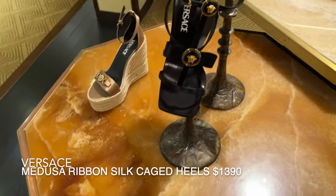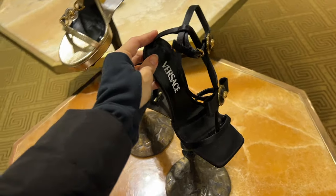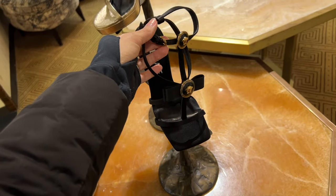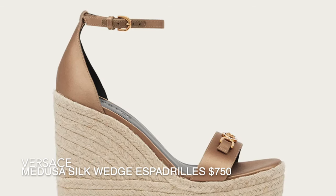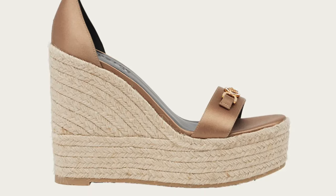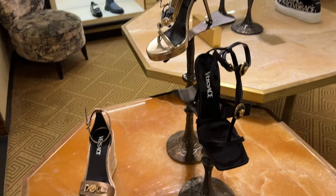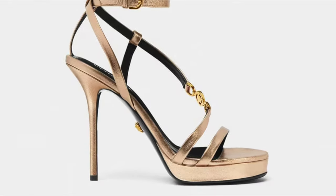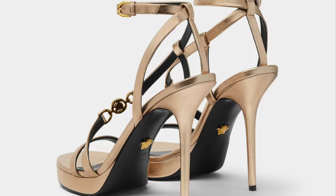Moving on to shoes — here are the Versace Medusa ribbon silk cage sandals. They are strappy silk sandals with golden Medusa hardware and a ribbon bow accent. I really like the vintage style Medusas that are really popular right now. On the table you'll also see the Versace Medusa silk ankle strap wedge espadrilles — a classic style perfect for spring and summer, featuring the Medusa 95 hardware in a beautiful champagne color. And there are the Versace Medusa metallic ankle strap sandals with golden hardware, a small platform, and stiletto heels — perfect for an evening summer event.